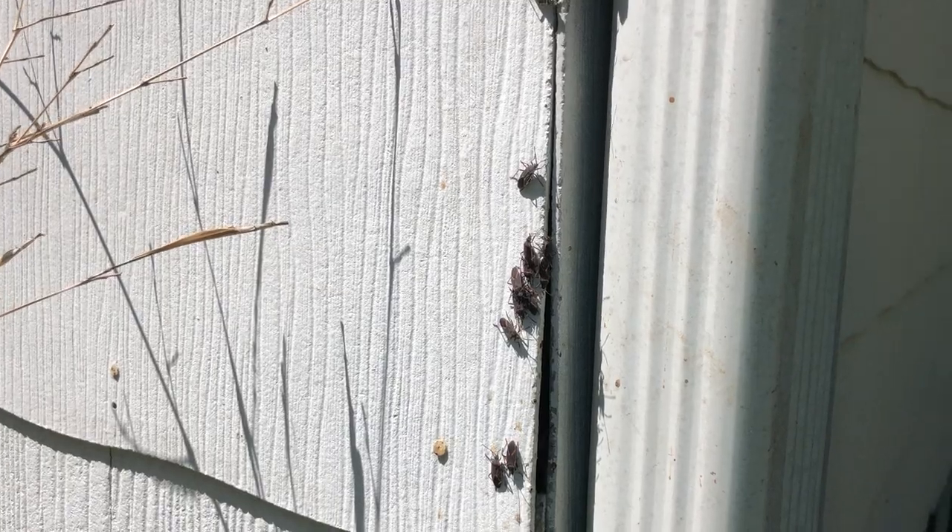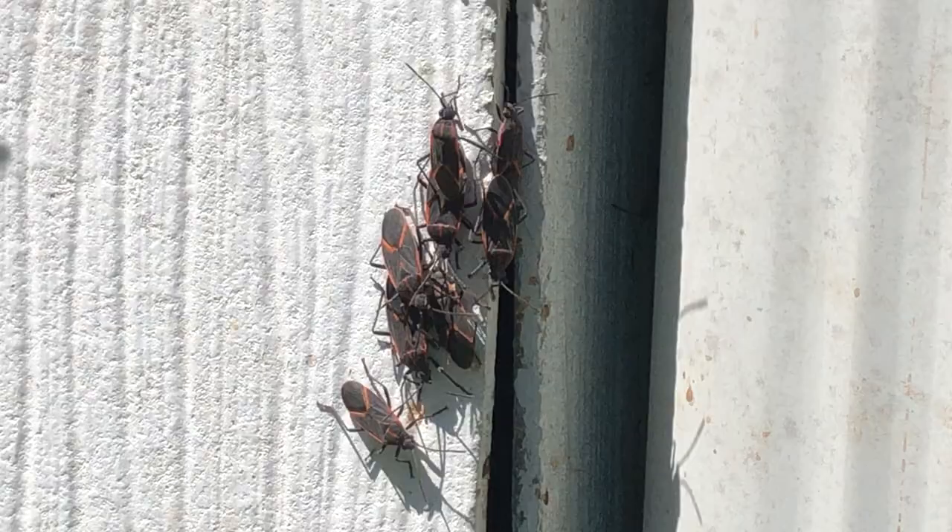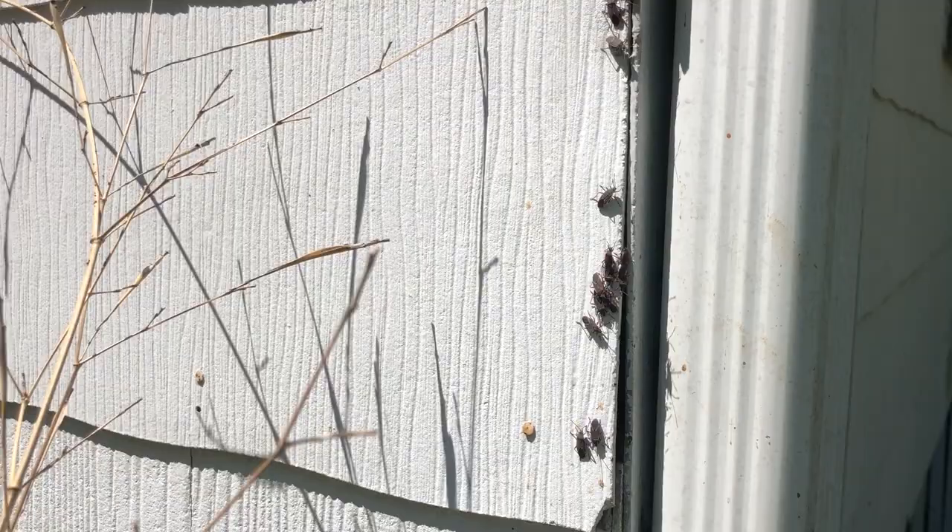This is pretty neat. We have a group of box elder bugs, which are insects. They have six legs, gathering. They're sunning themselves. You can see a whole bunch of them right here.